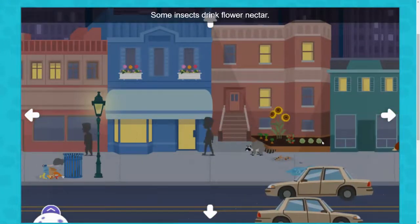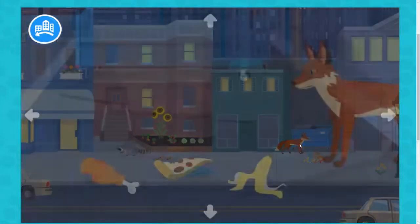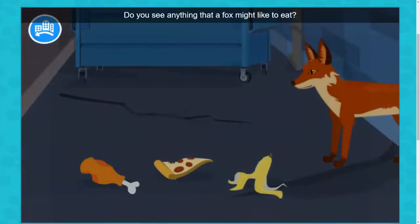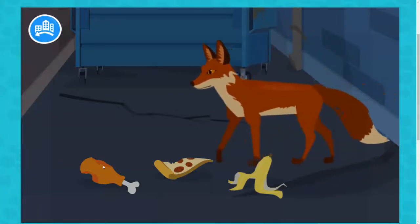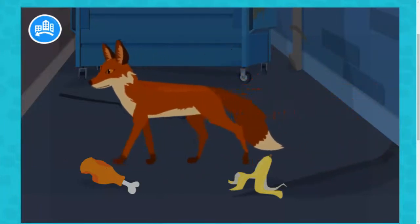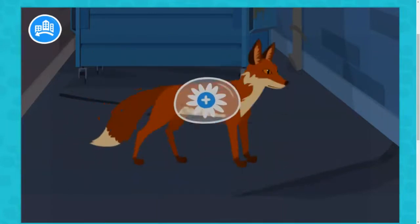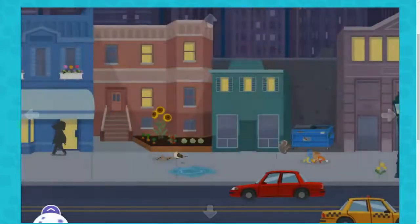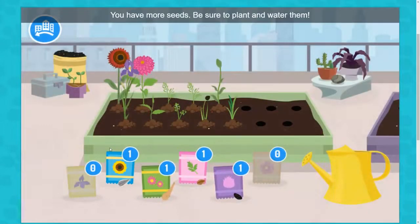Some insects drink flower nectar. Come back during the day to find them. Do you see any food that a fox might like to eat? You have more seeds. Be sure to plant and water them.